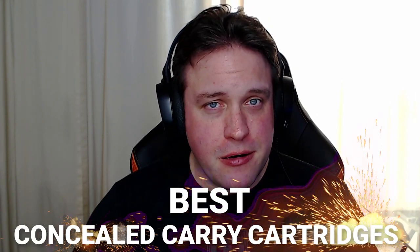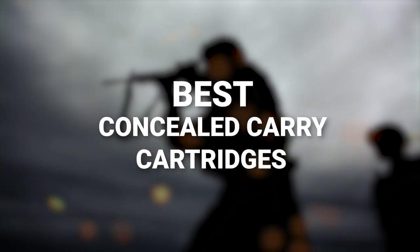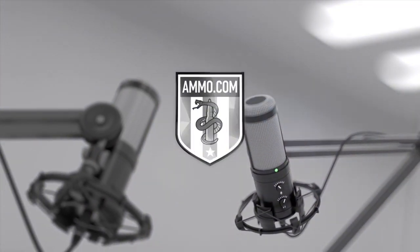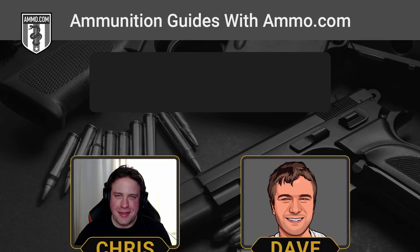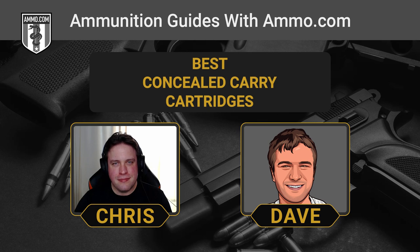Picking the best concealed carry cartridge really comes down to personal choice and what you feel comfortable carrying. But what are some of the best options out there? Dave and I are going to talk about it. Hello friends and lovers, this is Dave Trullo and you're listening to the Ammunition Guide podcast brought to you by ammo.com. Today we're going to talk about our favorite rounds for concealed carry. We say concealed because you don't necessarily want to broadcast the fact that you're packing heat to everyone who sees you in public.